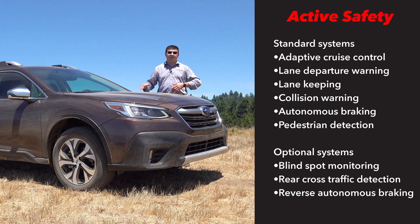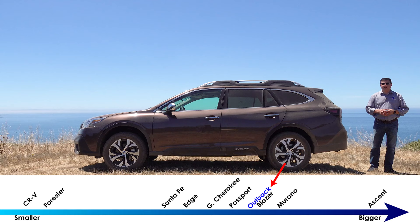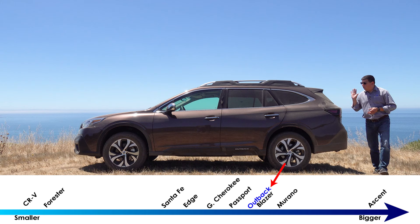In addition to the EyeSight system, we also have the standard Subaru telematic system for crash notification and vehicle monitoring. Interestingly, two safety systems that are not standard on the Outback are the blind spot monitoring system with rear cross-traffic detection and the rear autonomous braking — you'll get those in the upper-end trims.